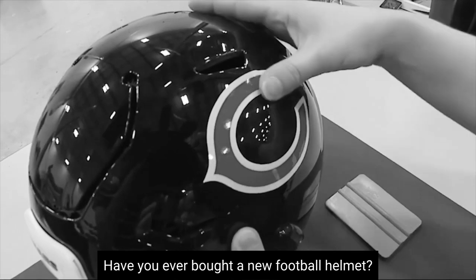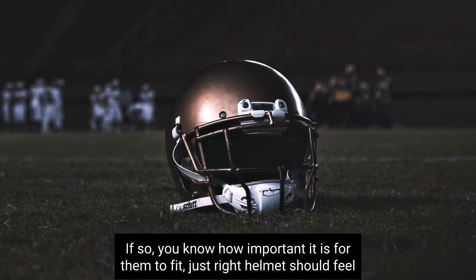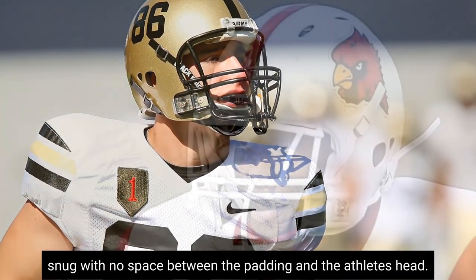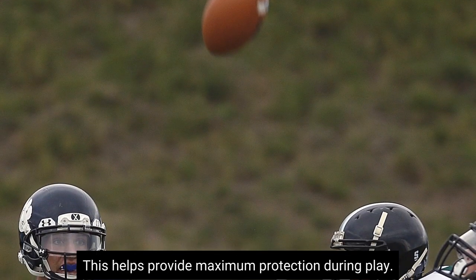Have you ever bought a new football helmet? If so, you know how important it is for them to fit just right. Helmets should feel snug with no space between the padding and the athlete's head. This helps provide maximum protection during play.